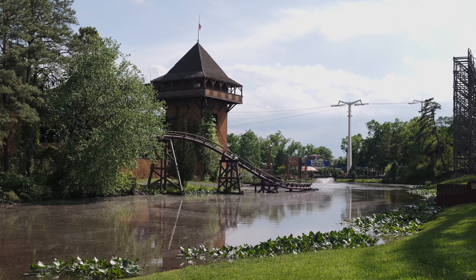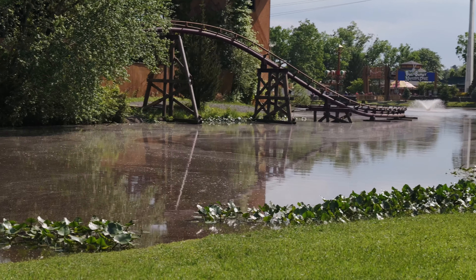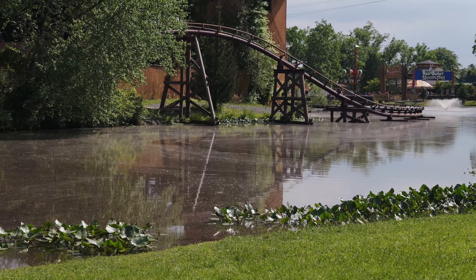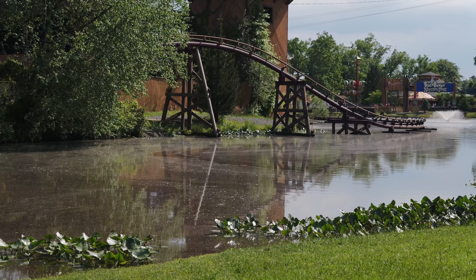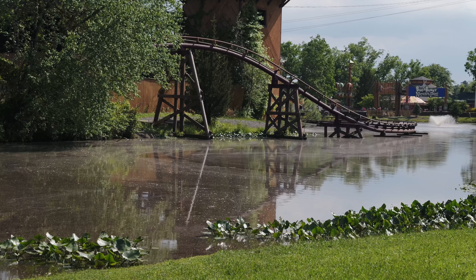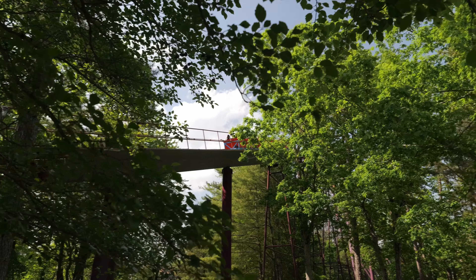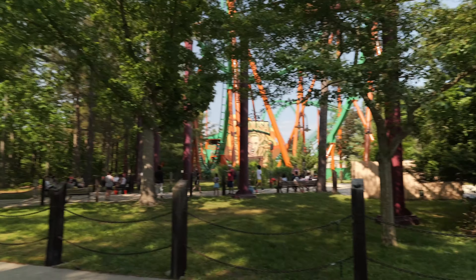I can confirm the mine train is going — I saw it go by while filming. Also, those are swirls of pollen just sitting on top of the water — it is crazy today. You've got to take an antihistamine to survive out here. We just came into the shade because it is starting to get super hot.